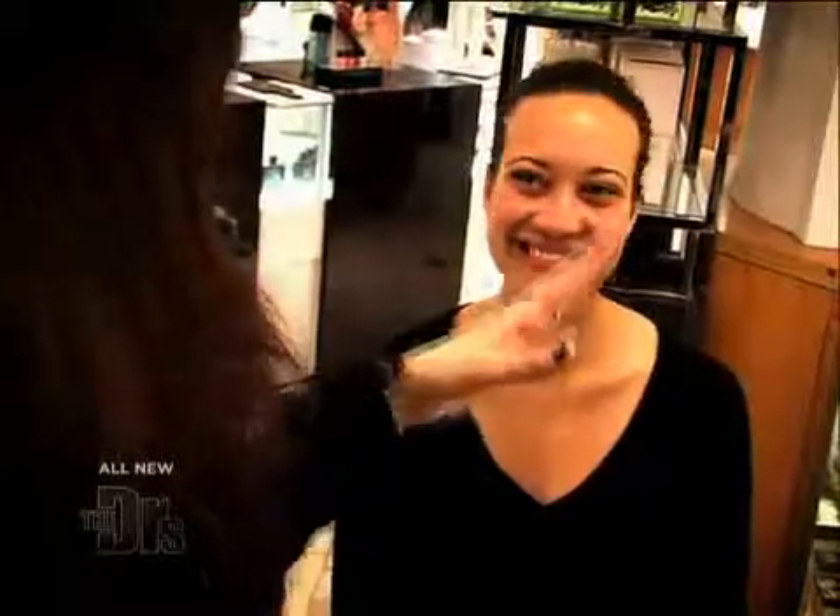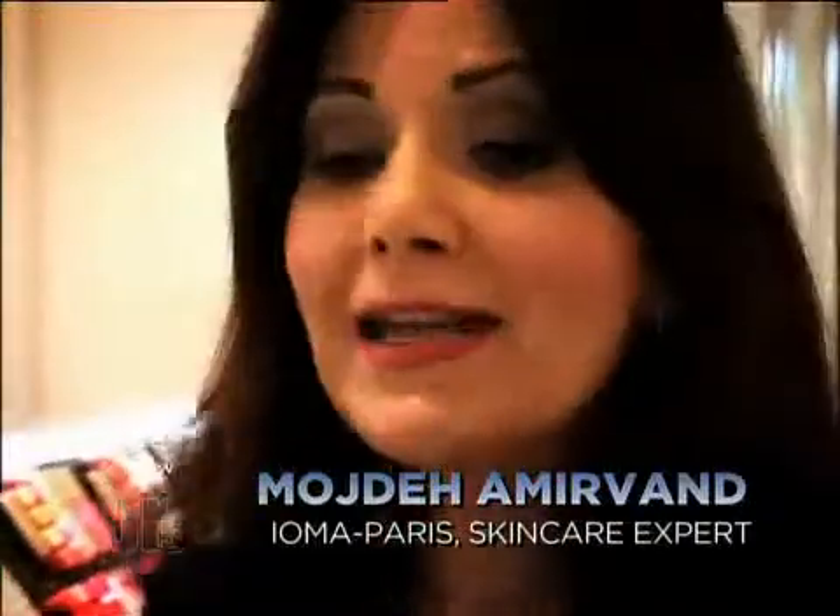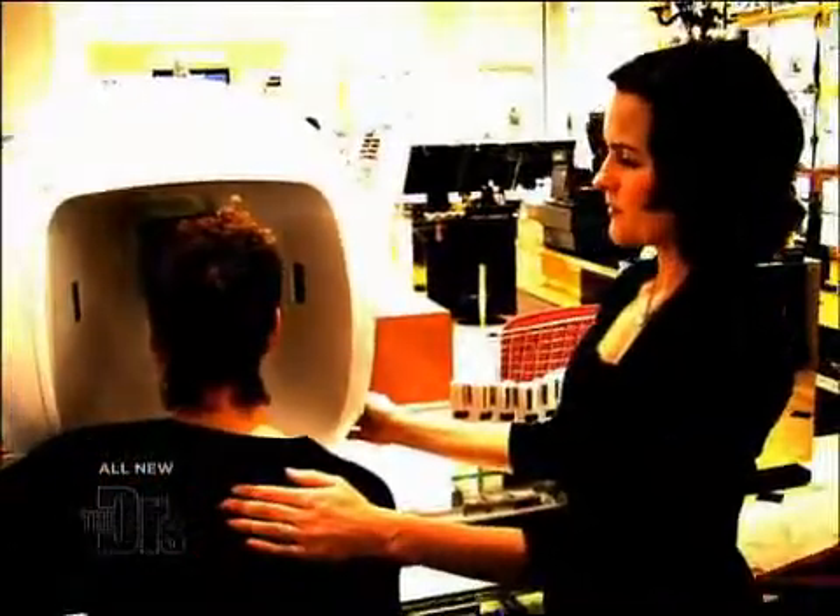Hi Kelly, I'm Moji with IOMA. This is Penny. We're very excited to introduce our devices to you. The IOMA sphere is going to scan your skin and identify the imperfections of your skin condition at the present time. It will also recommend products for you.